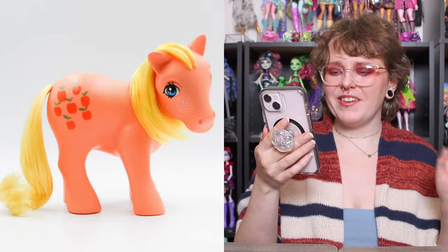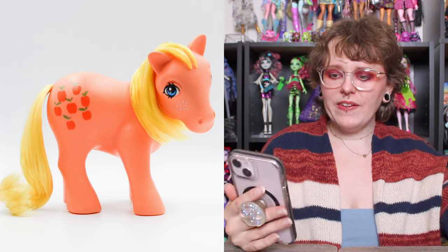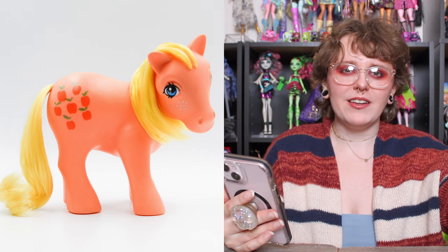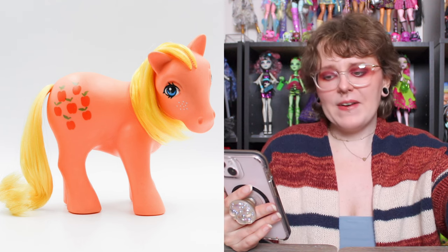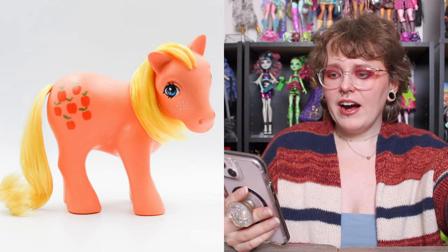Almost at the end here — this one is the Gen 1 version of Applejack. I just feel like she looks so precious. Something about her just looks so sweet, like she's a safe space. I love that the little apples for the cutie mark are really cute, and I like the contrast of the body color and the mane and tail color. I can't explain it — she just feels so wholesome, and so I would like to have her in my collection.